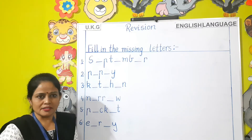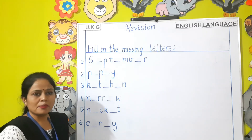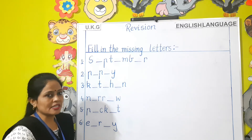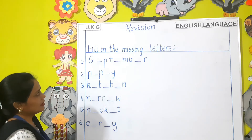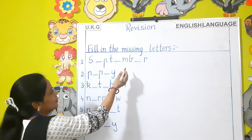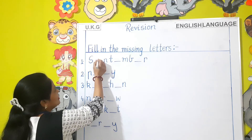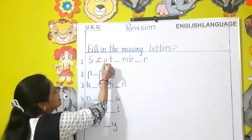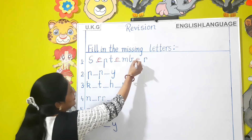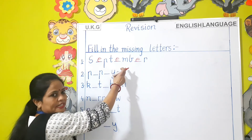Fill in the missing letters. As you can see here children, in these words a few letters are missing. You have to fill in the missing letters to complete these words. Number one — September. The missing letters are S-E-P-T-E-M-B-E-R. You have completed this word.